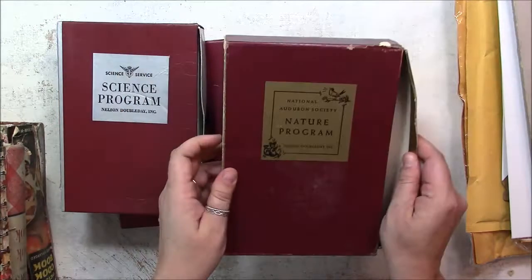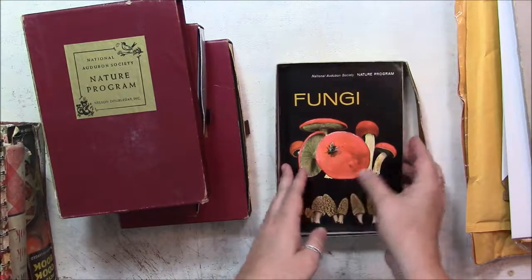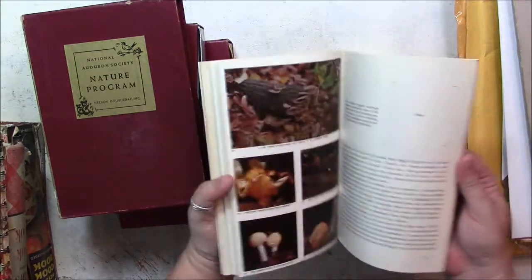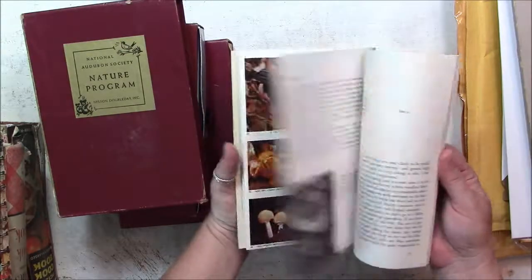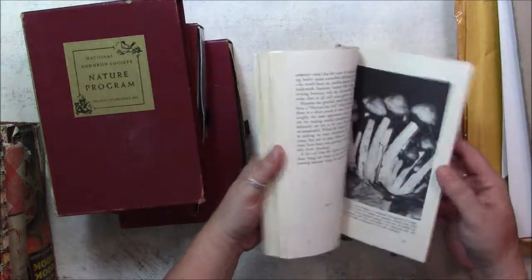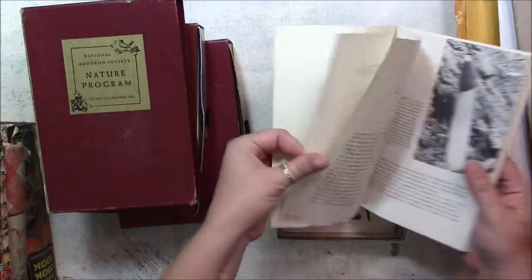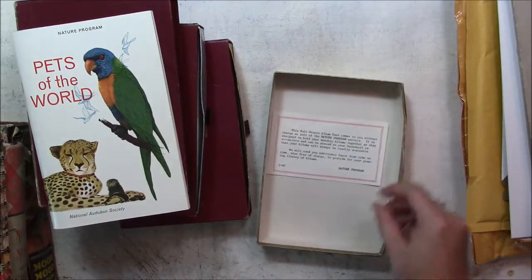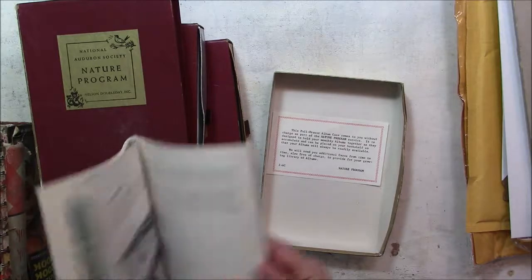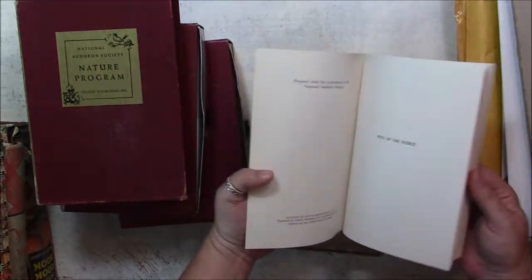And this one's a National Audubon Society Nature Program — mushrooms or fungi. Lots of fun pictures in there. 1967, and Pets of the World — the same thing.